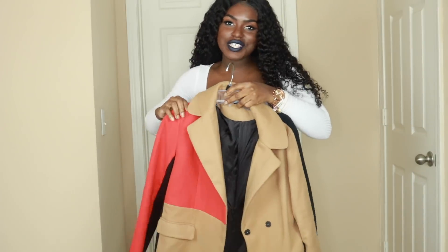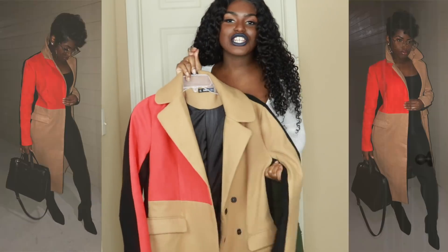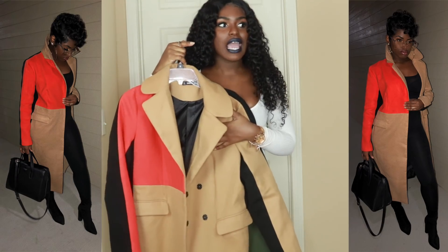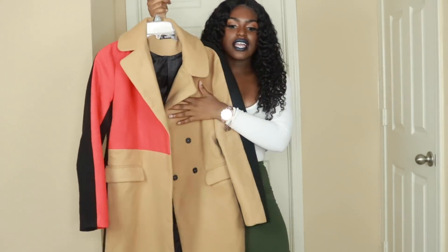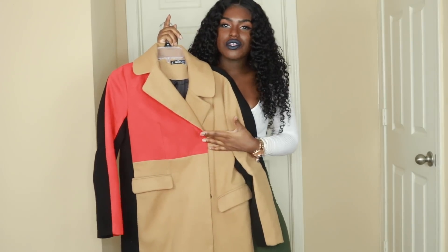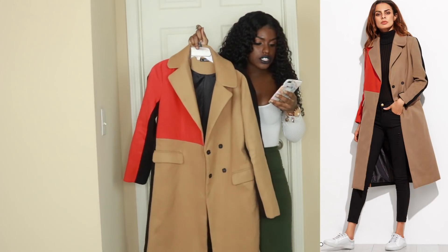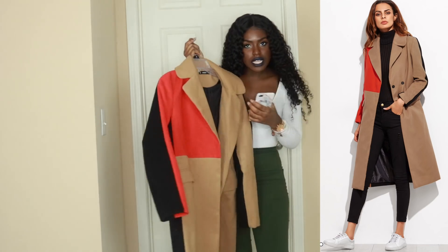The next item I'm going to show you — honestly, people have been wanting to know the tea on this jacket since I put it on my Instagram. It's a gorgeous jacket and that's the reason I chose it. I was like, oh my god, I have to have this — it's so different. You don't see these colors and I would have never found something like this in a store.